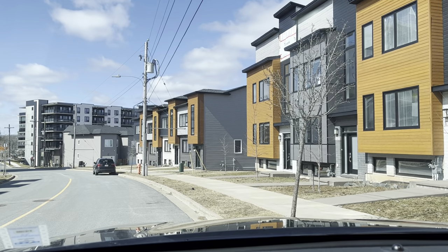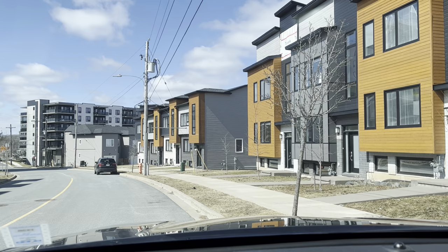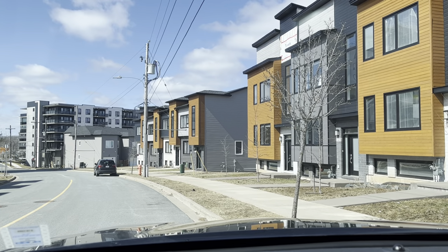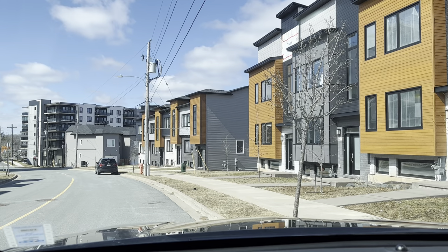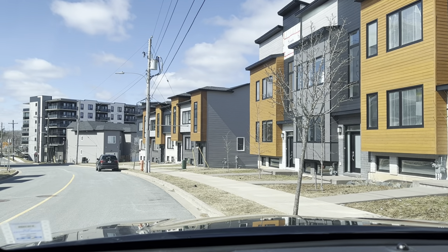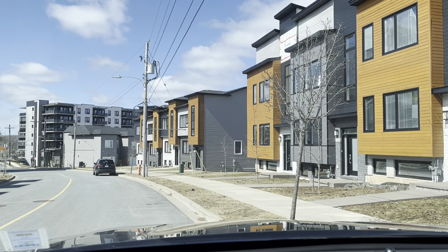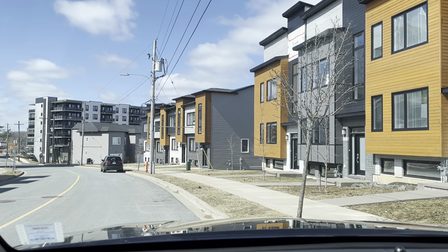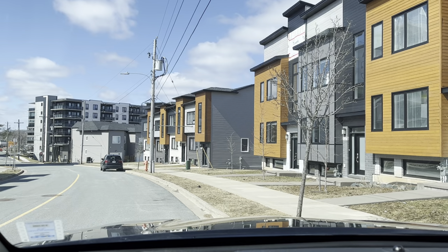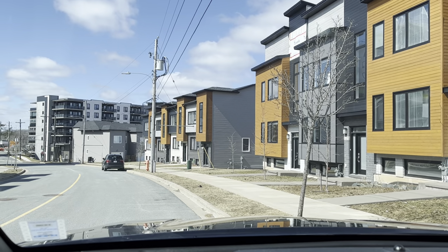Hello and welcome to a narrated video tour for 129 Eliza Ritchie Crescent in Halifax, Nova Scotia in the new subdivision of Rockingham South.